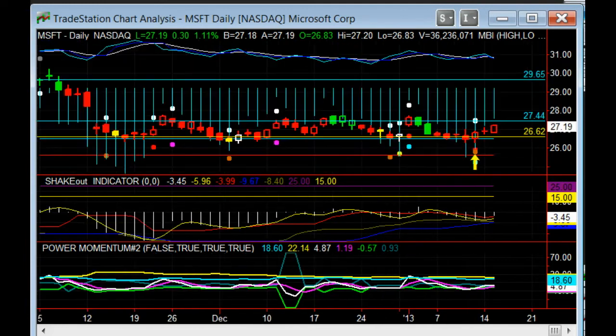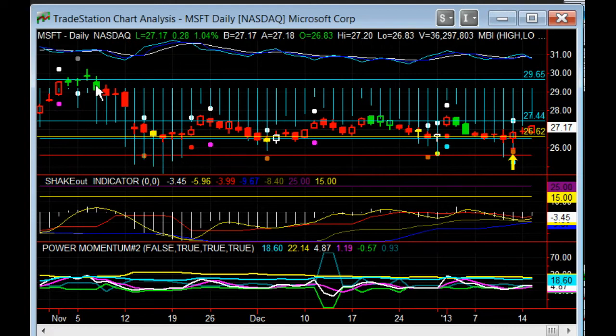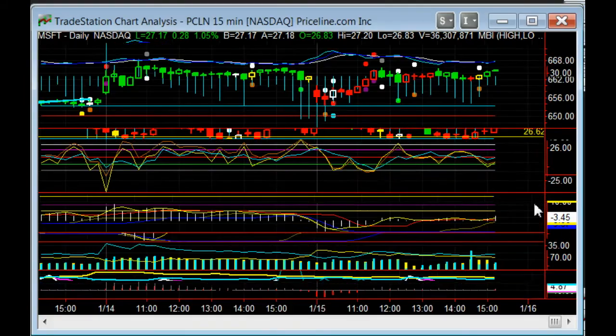Let's go back to that 15-minute PCLN — this looks like a good question. The question is about the power mode, yellow over cyan. I love those setups sometimes. Let me get rid of some of these extra — but we still have to take into account the other indicators, even if we get one anomaly. Sometimes things are perfect, sometimes they're not as pretty — and that's where it can be confusing. It's like: what do I do? Do I get paralyzed? I don't think it's necessary to get paralyzed.